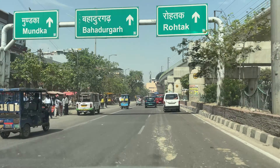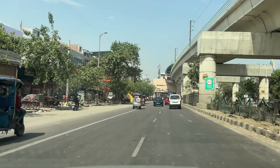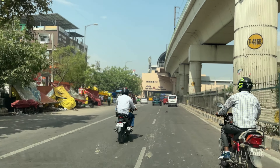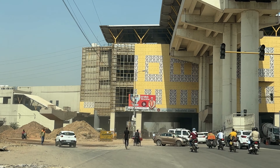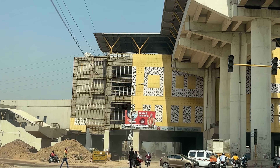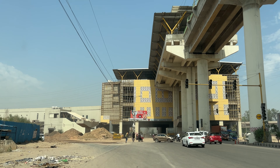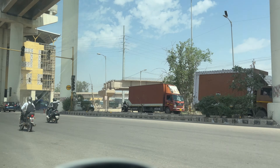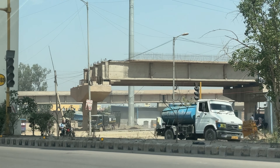We have reached the metro station of Nagloi. This is the metro station of Munndka industrial area — it is already in operation. It is on the back side, and the highway is coming from UER 2, coming from here.